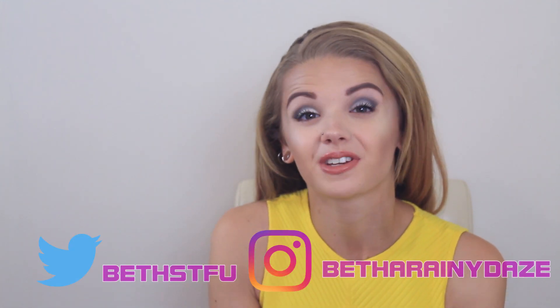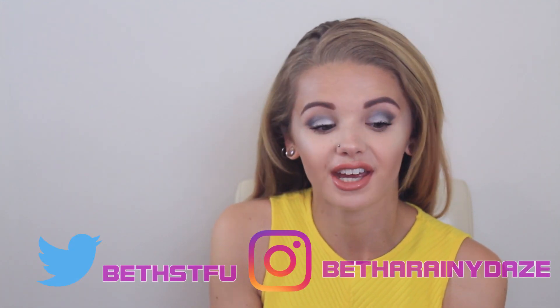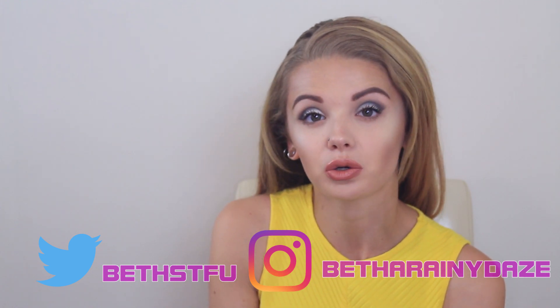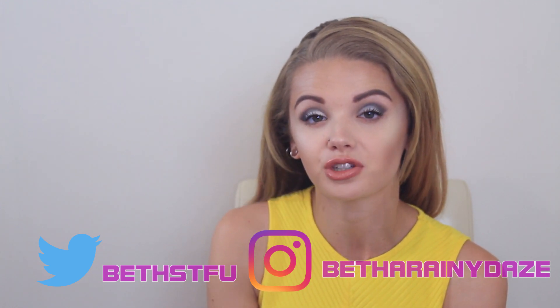Hi guys and welcome back to another video, and if you're new here, welcome. Today I'm going to be coming at you with my summer favourites. I just thought this would be a good opportunity to show you all the things that I've been using throughout the summer as we're starting to come into the colder months of September. So let's get on with that video.